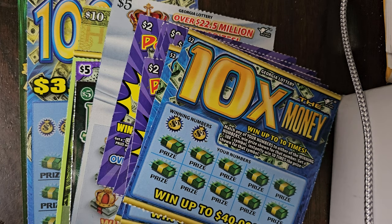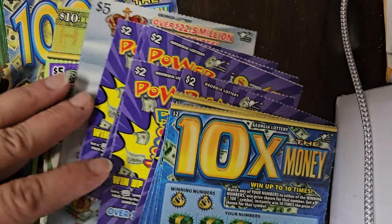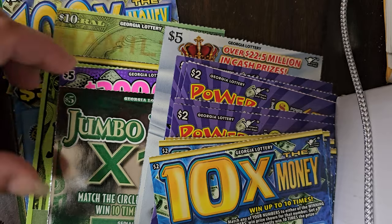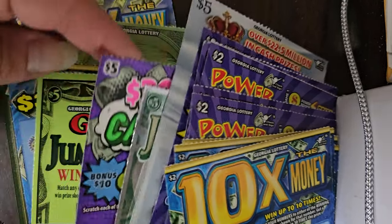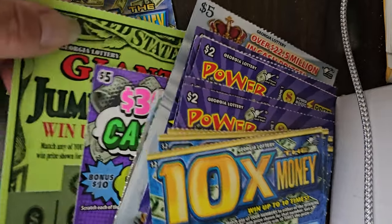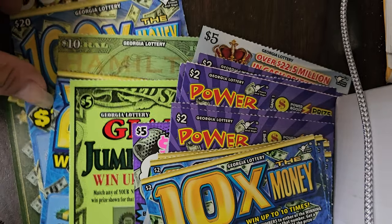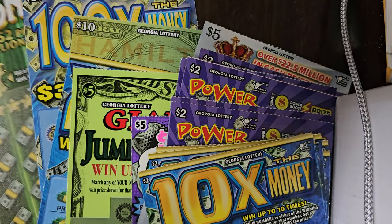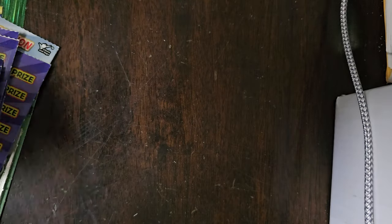Hi everybody, Honey Bee Scratcher here. I'm doing a $105 ticket session right now. I got quite a few different tickets: 10 times the money, Power Boost, King of Cash, Jumbo Bucks X10, a $300,000 Cash Blast, Giant Jumbo Bucks, a 20 times the money, Hamilton 100 times the money, and a Billion Dollar Bonanza. So let's hopefully get into a profit session. Let's get busy.